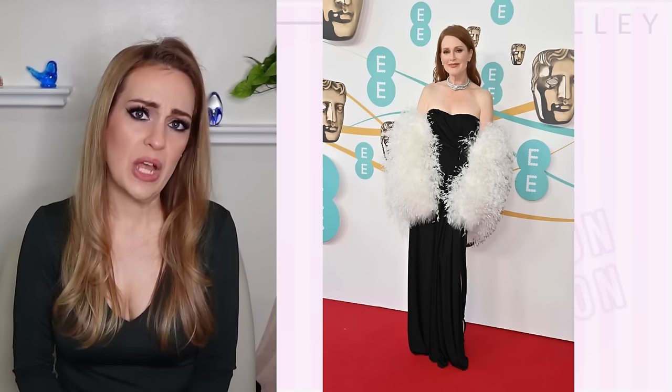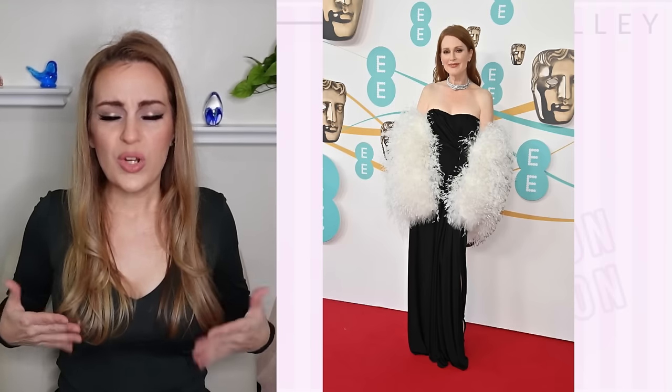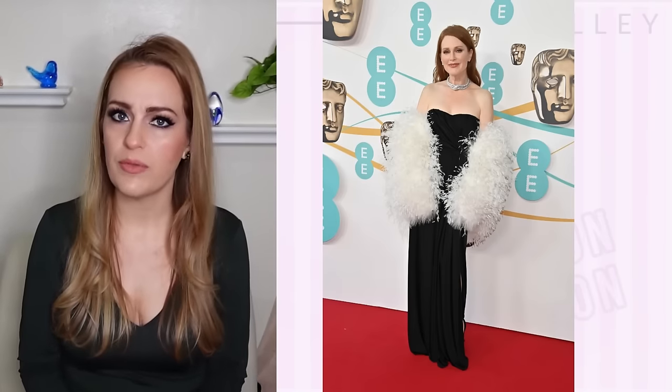Next, we have Julianne Moore in Saint Laurent, and this one I don't love. The sleeves — or the shrug, or whatever this big feathery thing is — are just not working at all. They look out of place and over the top compared to the simple, sleek black dress. The dress itself is either sitting a tad too low or just isn't a great silhouette for her, because despite the necklace, her décolletage looks really long and bare — a void that's out of touch with the volume from the sleeves. It's not cohesive and unfortunately not complementary to her figure.